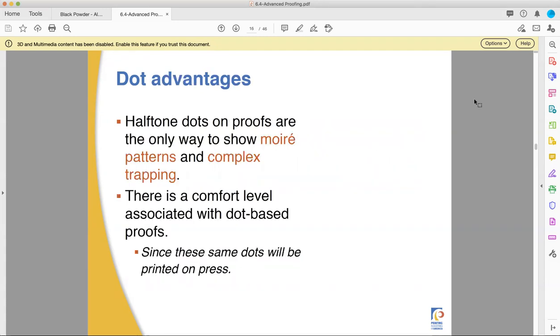Halftone dots on proofs can show moiré patterns and complex trapping. They can show you what the actual dots look like when printed. Sometimes the moirés — the interference pattern from the overlay of the dots — can make some images not look so great. And some clients really care about what the moiré is going to look like, how good the rosettes are, and whether that field of light blue looks good or whether the pattern of the dots distracts from the color it's trying to be.